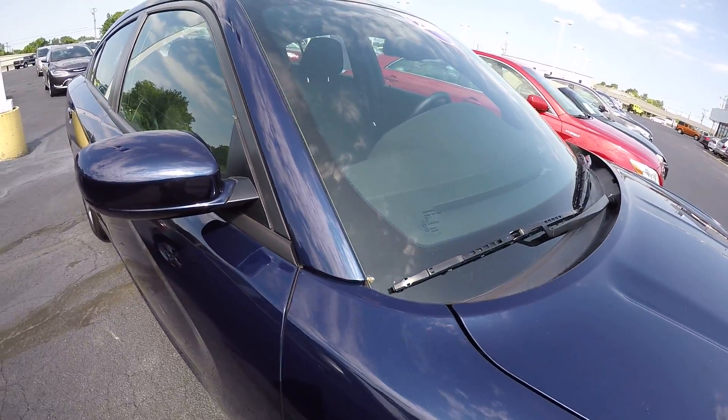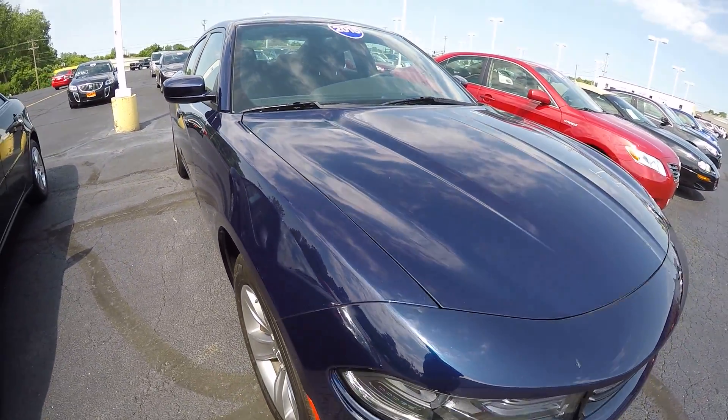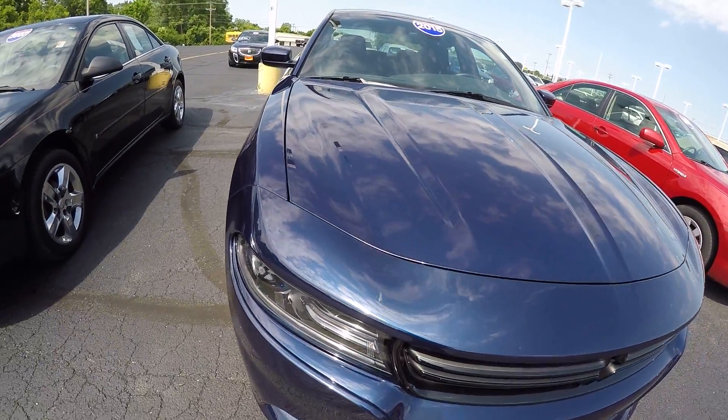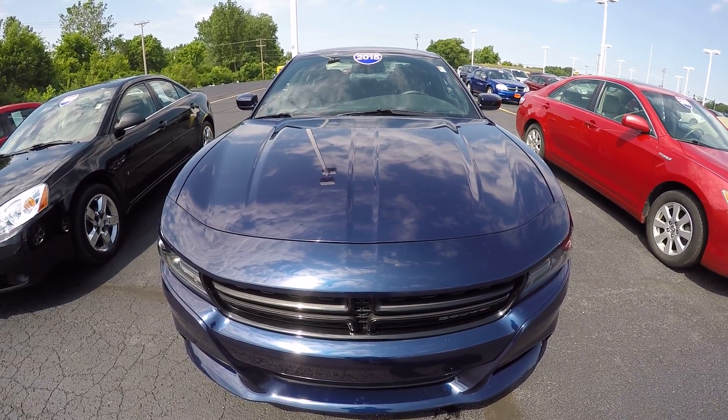Again, 2015 Dodge Charger SXT, jazz blue in color, 20,000 miles. Here at Sherry Chrysler Dodge Jeep Ram and RVs in Piqua, Ohio. Come see me, Nick Ruiz.